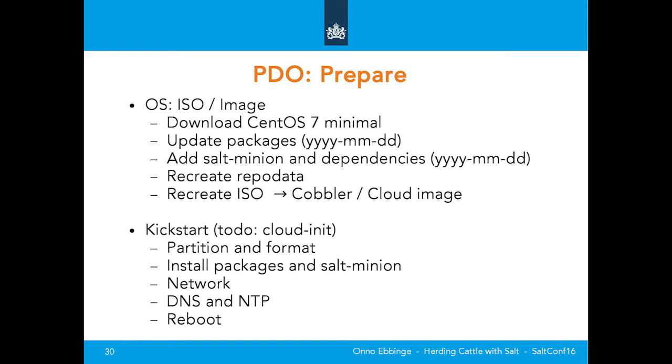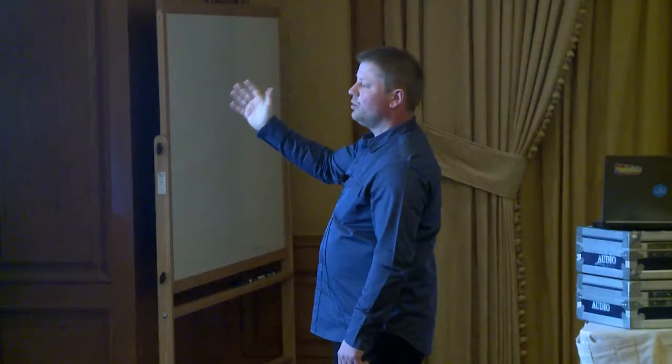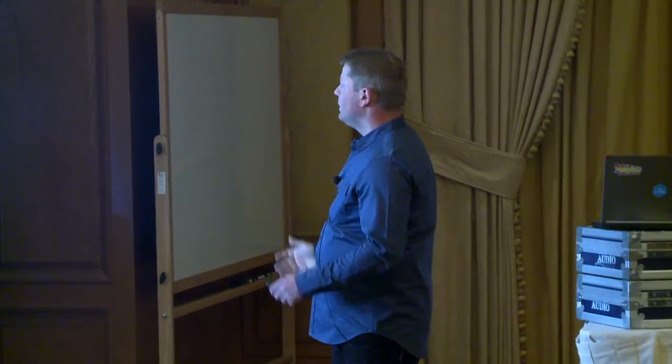The preparation step: as I said with the ISO image, do as little as possible. We update the packages — it's a single line of code. Adding the Salt minion is a single line of code; you have to recreate the repo data, and that's it. With the kickstart also: format the disk, install the packages, activate the network otherwise the minion won't connect, DNS, NTP, reboot, and let Salt take over. Simple.